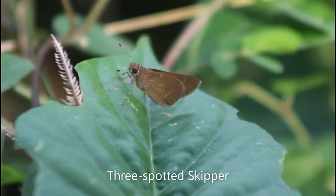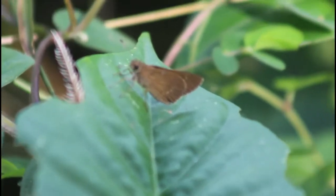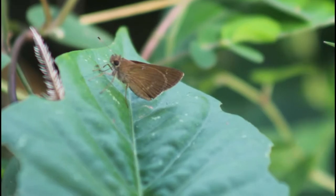This species of small butterfly here is called a three-spotted skipper. One of the best ways to identify it is not only the spots running down the bottom wing, but also the three spots on the top one.